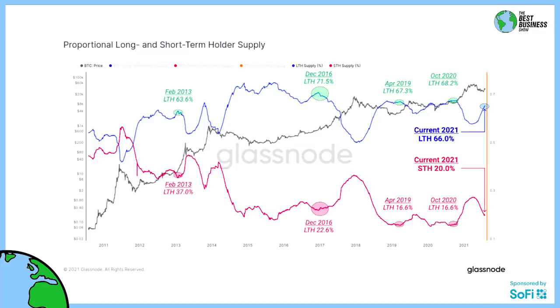The blue line is the long-term holders — people who have been holding Bitcoin for at least a year. The pink line is the short-term holders. Note: the chart label says LTH on pink, but that's a mistake — STH is the pink, LTH is the blue. The black line in the background is the price of Bitcoin from a logarithmic standpoint.